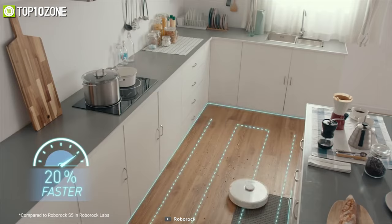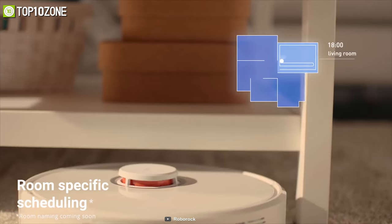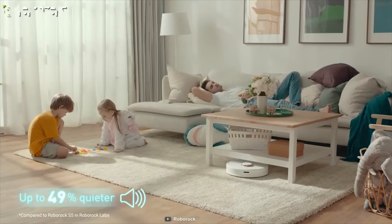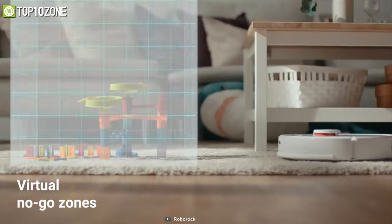Its smart processing and precision laser navigation maps out your home and calculates the most efficient route for cleaning each room. With its massive sensor array, it can avoid stairs, find its way out of tight spots, and keep your valuables safe. Housekeeping has never been this easy and smart, as you can control all its functionality via its dedicated smartphone app.